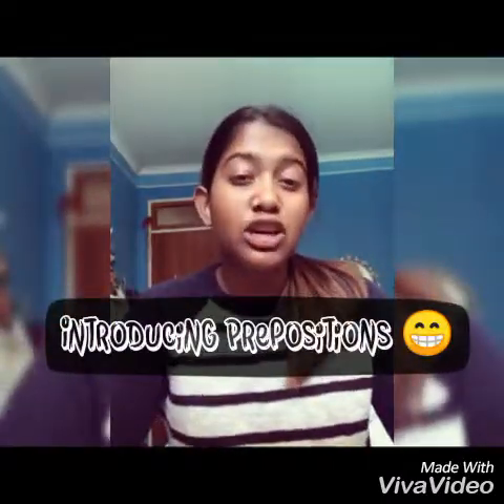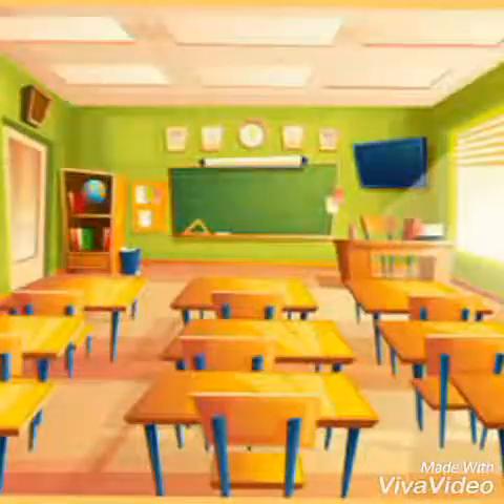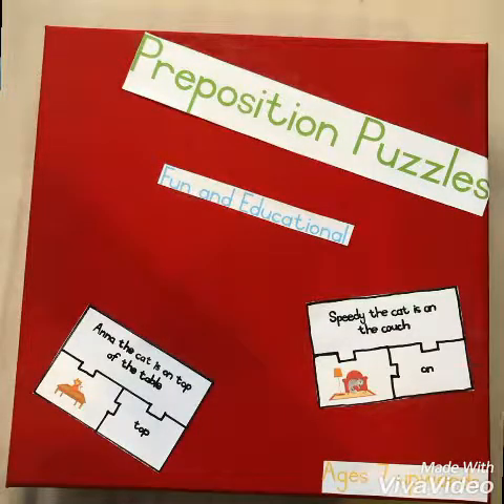I thought, why not make something fun? With prepositions, we can do that. Instead of just showing them what 'behind' looks like, they can have something to take home with them. They can do it in class, they can do it in the car — it is literally for everywhere and anyone. It's suitable for ages seven and upwards.